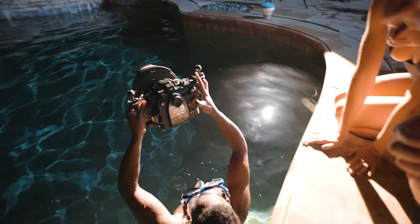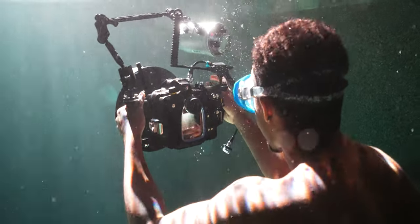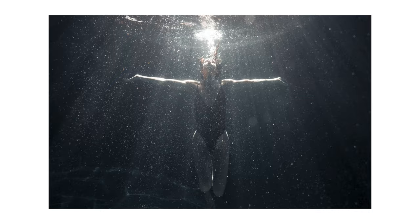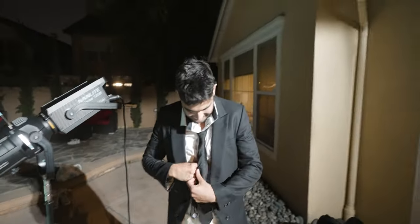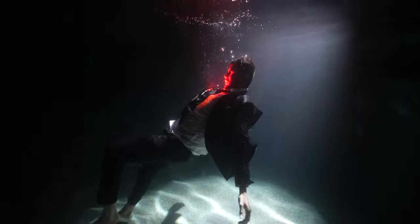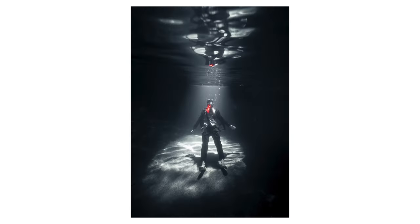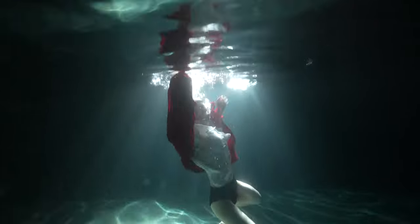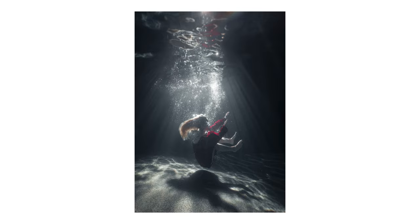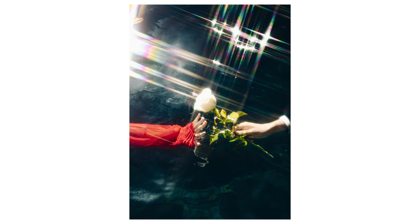That is ridiculous. That is insane. I like the warm colors a lot. Now let's do some more. Wearing a suit and he's going to be jumping in the water. He had a light under his top so it looked like his heart was kind of glowing — so sick. That looks really interesting. I think I'm pretty happy with that.